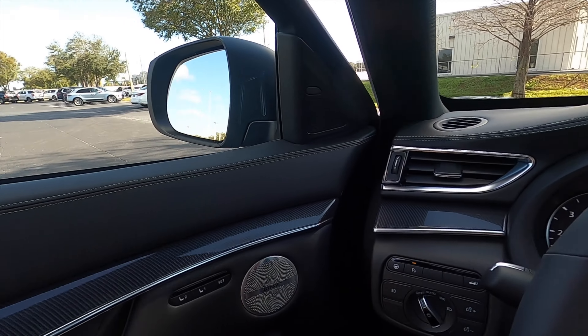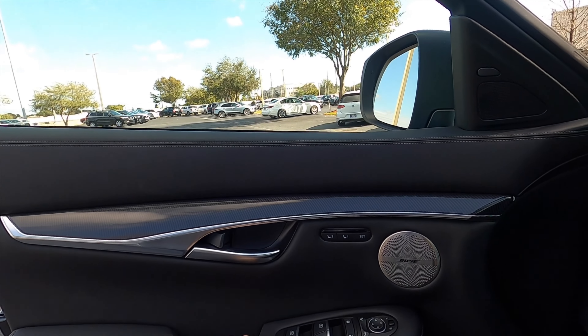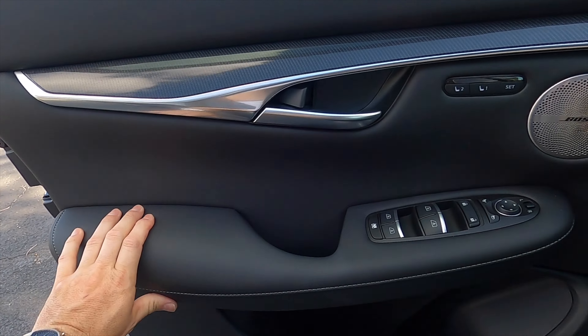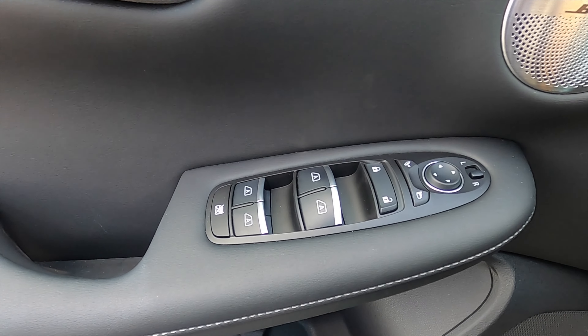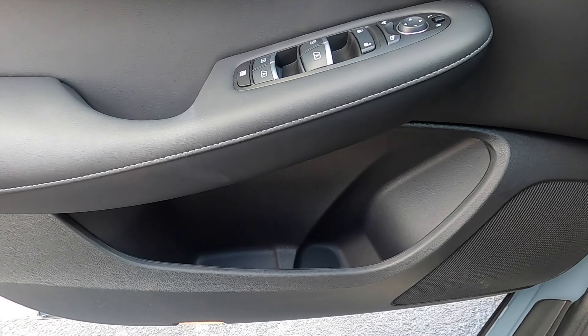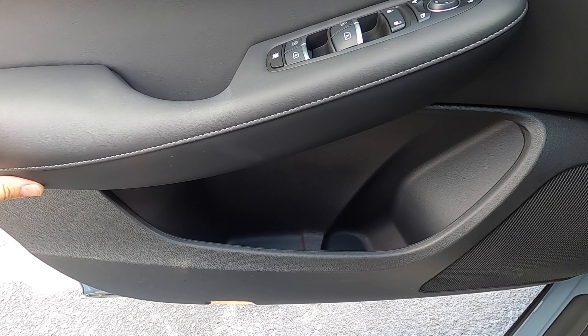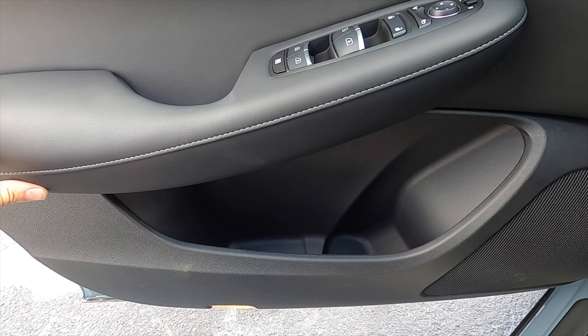There is no heads-up display. You do get an upgraded Bose sound system with that carbon fiber interior look and soft materials everywhere. One-touch up and down windows. Dual-pane windows for the front, and a large storage pocket in the door that can fit maybe four or five 16.9-ounce bottles — or even a burrito.